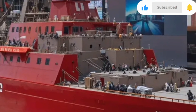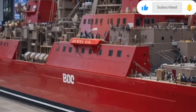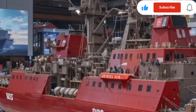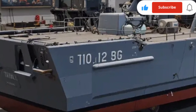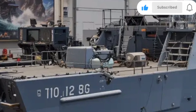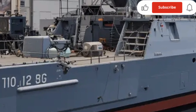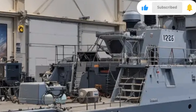Powering this massive vessel is an integrated power system that sets it apart from any previous class of destroyers. The ship generates an incredible 78 megawatts of electricity — enough to power a medium-sized city. This all-electric propulsion system not only drives the ship's twin advanced induction motors but also provides ample energy for its advanced radar, sensors, and future weapon systems.